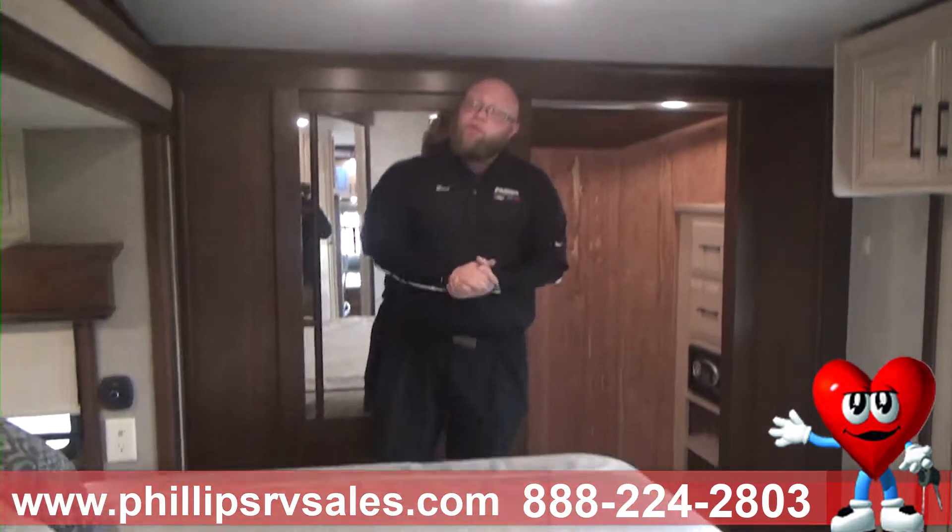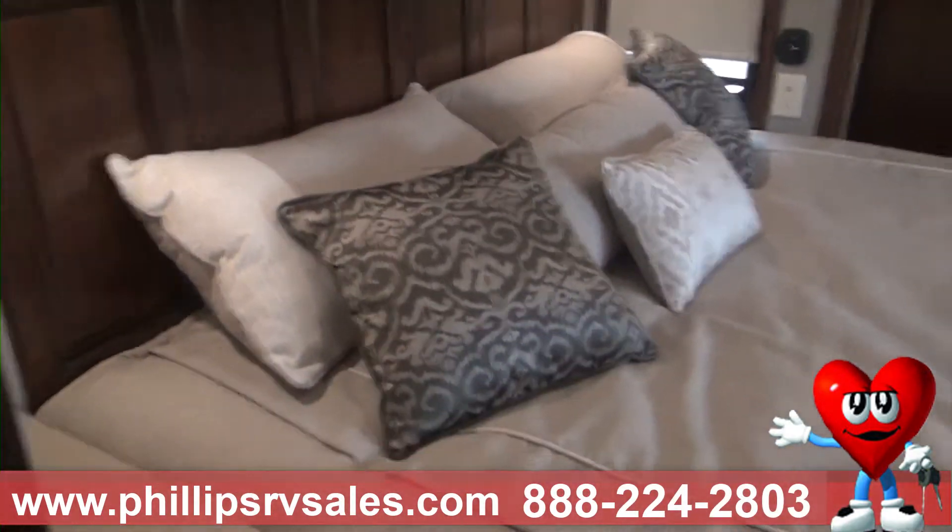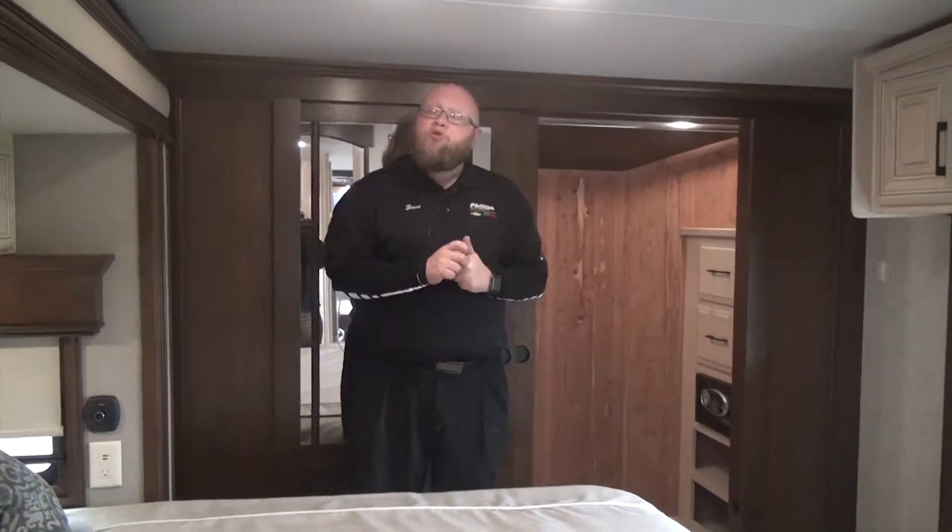I am in the master bedroom. Great thing about this bedroom — this is a residential king size bed. There is that word again: residential. Why is residential important? You have no idea how many times people ask me, can I buy an RV for my camper? I don't call this a camper, I call it a coach.